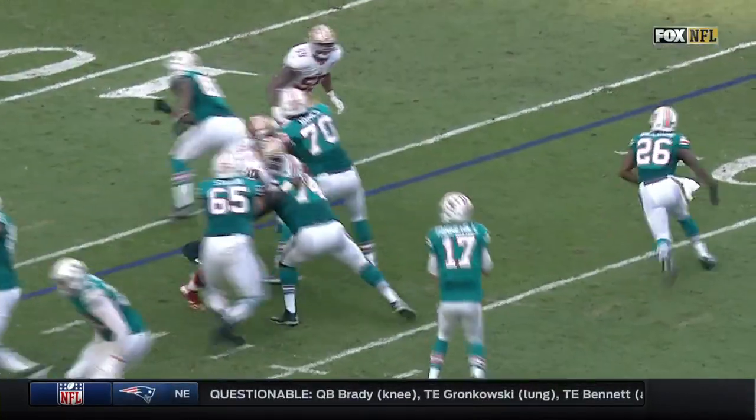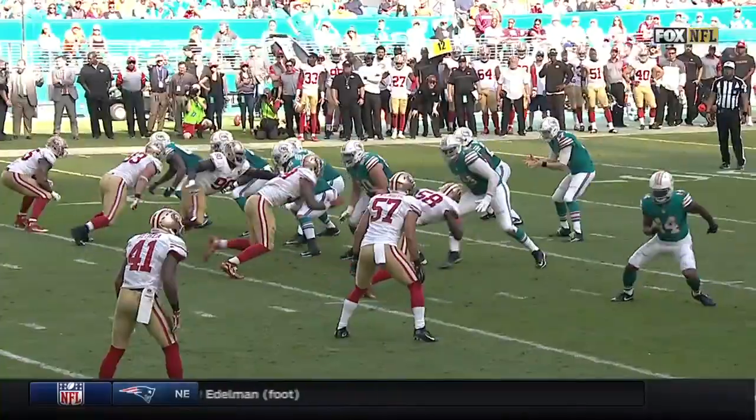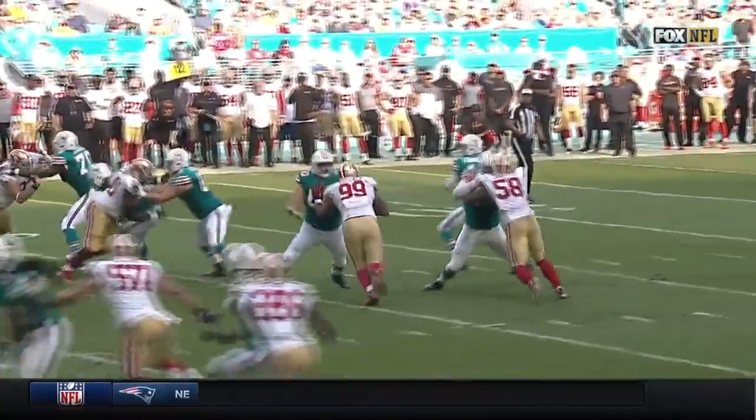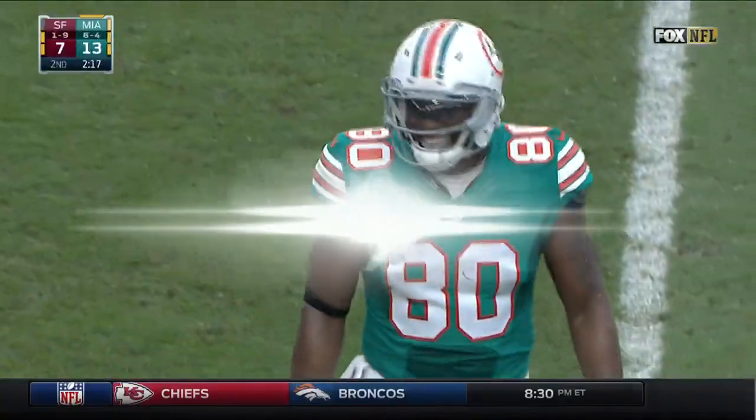In line, and look how he gets a free release. No one touches him, no one knocks him off his route, and he's into the secondary. Jimmy Ward doesn't have the size to go up high and try to take his legs out. But Sims is already in the air and falling towards the goal line.